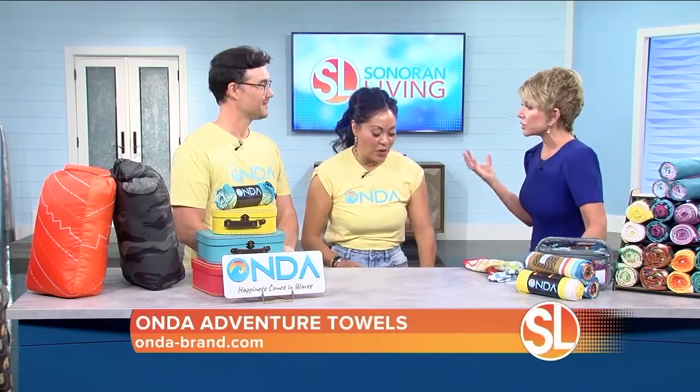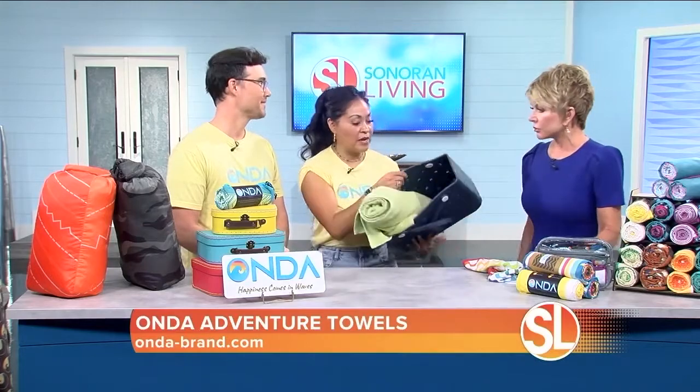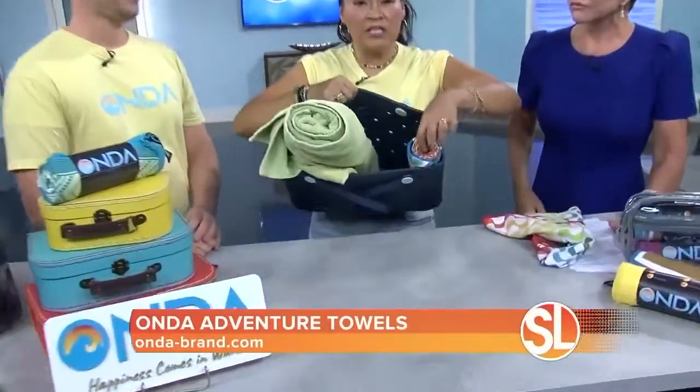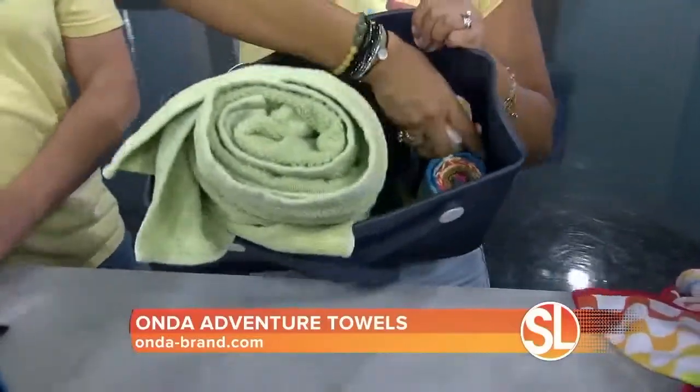Packing towels can be troublesome — I carry towels wherever I go because I think it's important. But look at this: this Onda towel is actually smaller than a regular towel. That's one towel, by the way. You can see how much space you can actually save. Well, let's keep packing — you can keep packing and save so much room.